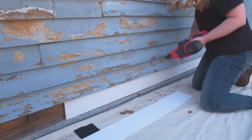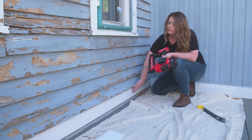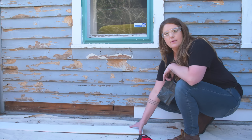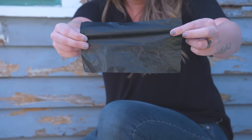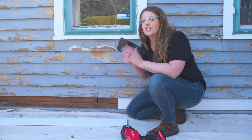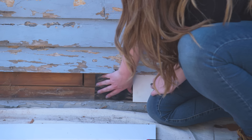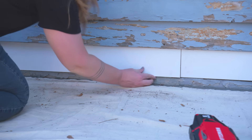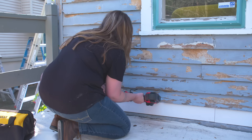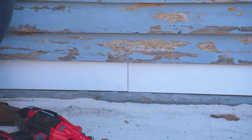I'm going to secure it using 16-gauge nails, nailing into the board above it. Since we're using two boards there will be a seam, so I'm using a piece of 2-mil plastic as an additional moisture barrier. We'll come back afterwards and caulk this anyway, but it's just an extra tip to make sure we're doing a really good pro job. This repair is complete and we'll caulk it when we're ready to caulk around the rest of the house.